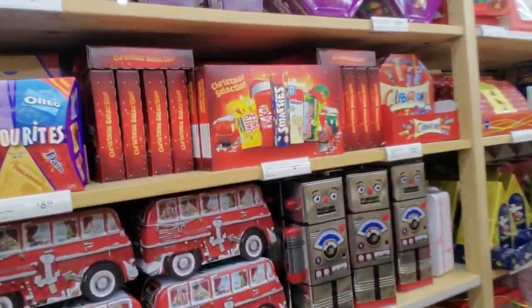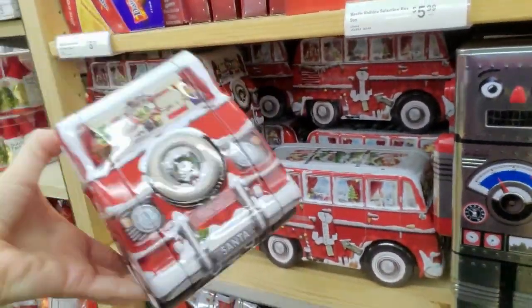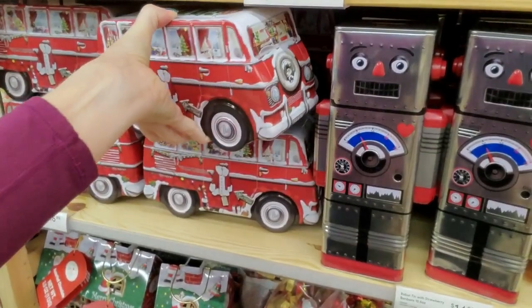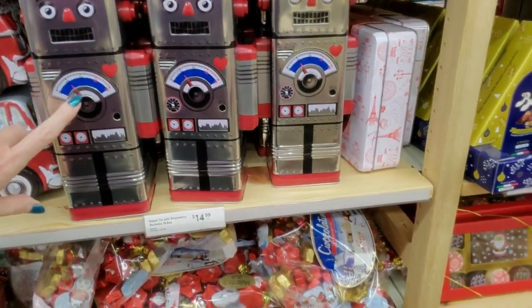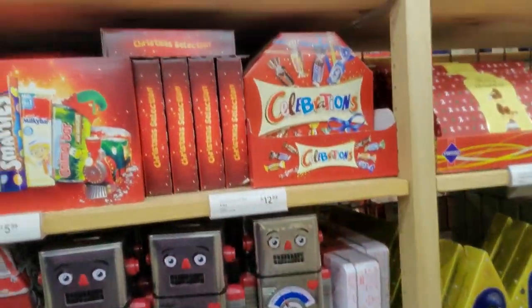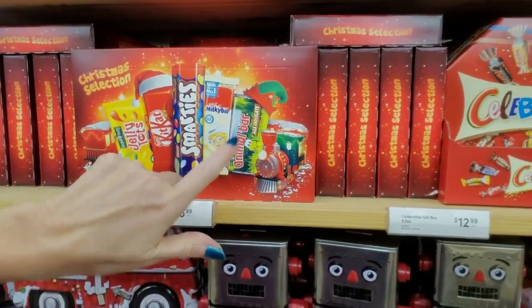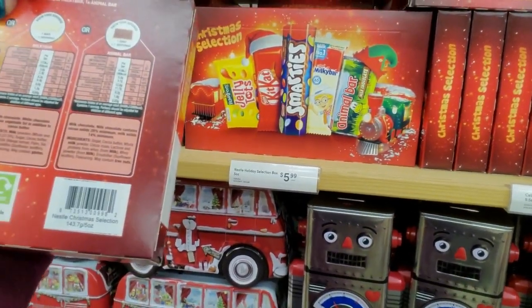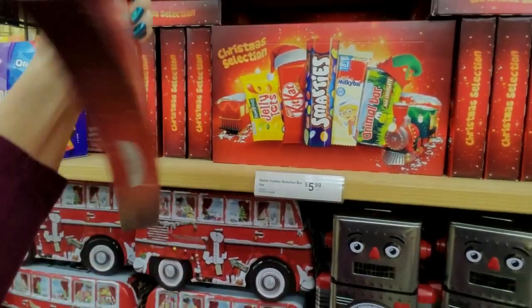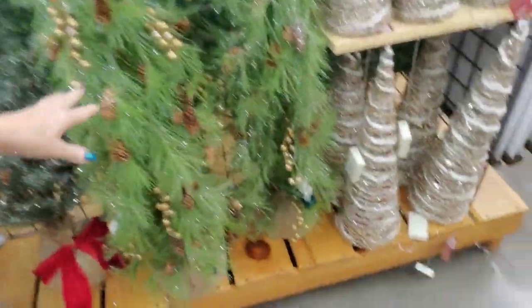Is that a Volkswagen bus? Kind of — it's full of something. It's a holiday camper tin with pralines for $16.99. You can get a little robot tin with strawberry bonbons in it. A little Christmas selection of goodies — I believe it's from Ireland; it has Dublin on there.